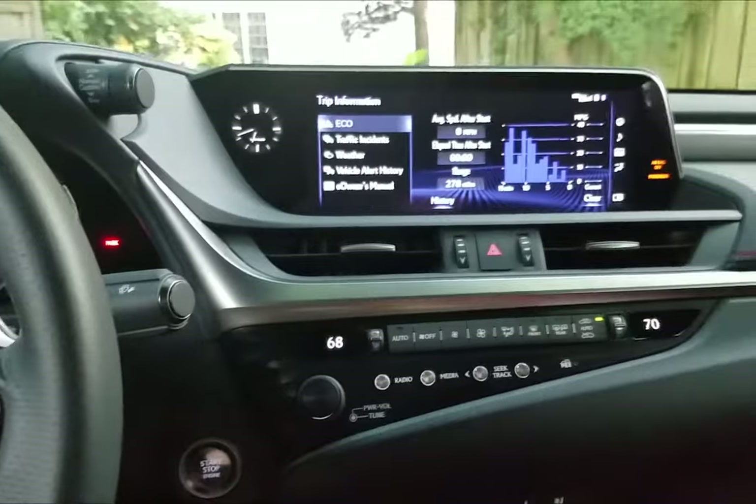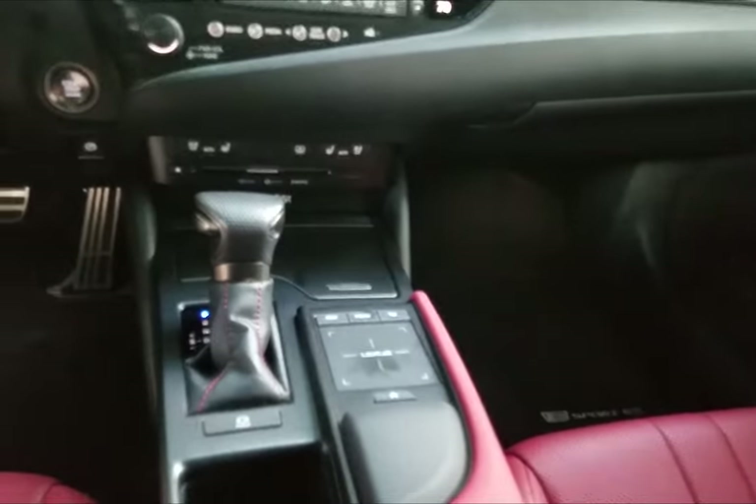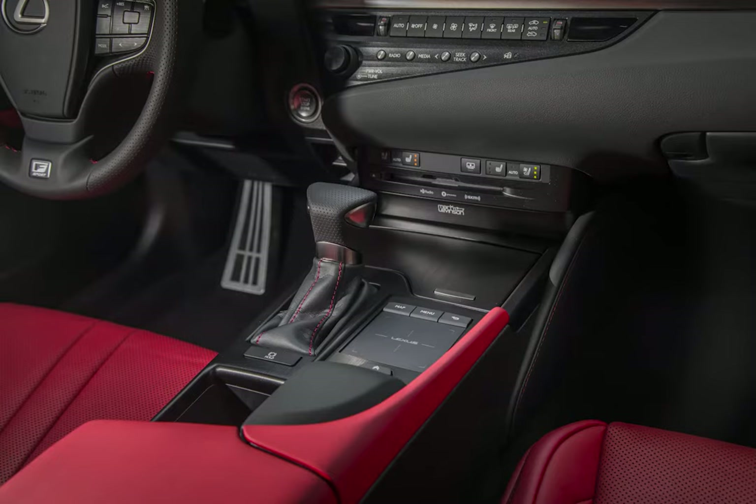I found it hard to control the radio with the touchpad, but through voice command — Siri Eyes Free and Google voice control, complimentary for the first 10 years of ownership — the voice controls worked very well.